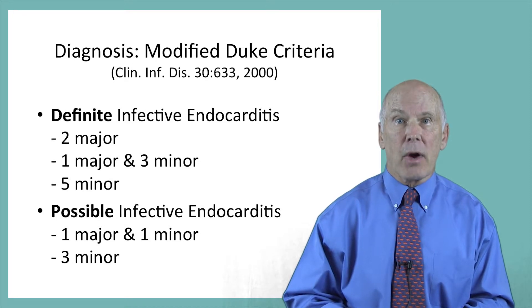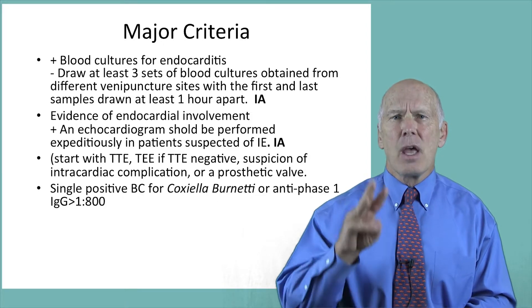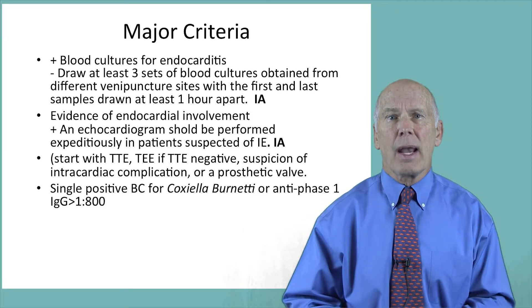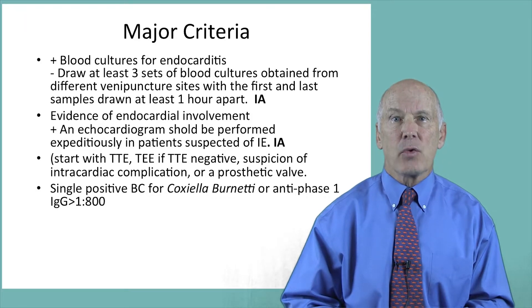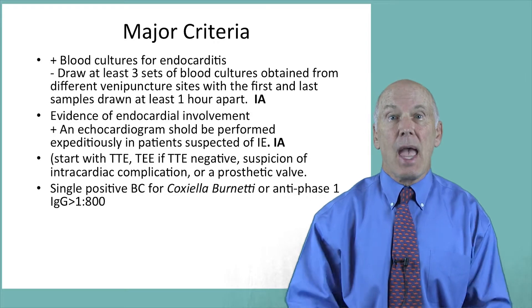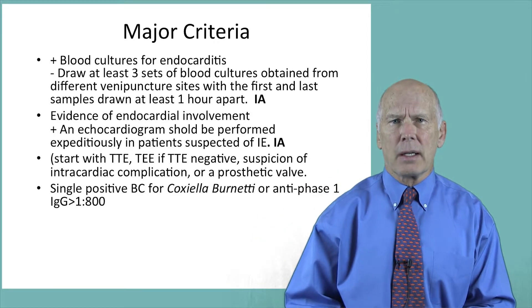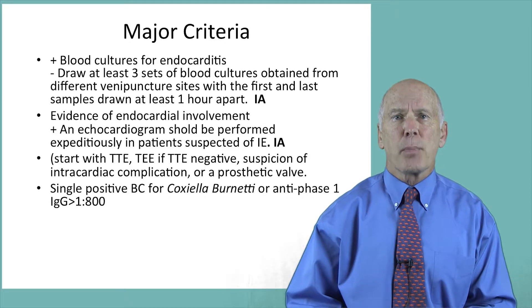The major criteria include positive blood cultures with the proper organism. At least three blood cultures should be drawn at separate sites, and the first and last should be drawn at least one hour apart to document a constant bacteremia. This approach is supported by strong evidence, classified as 1A.